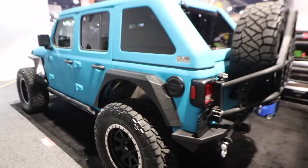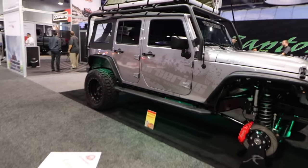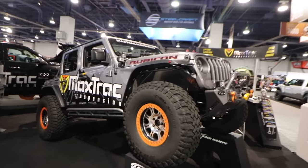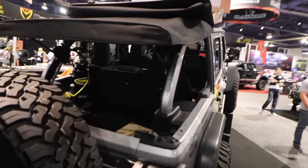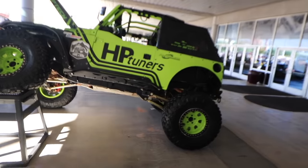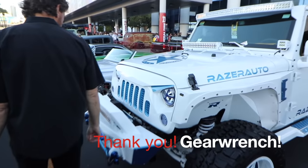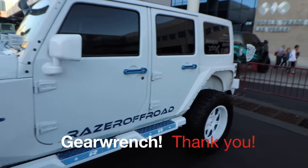Dan and I from Tools in Action contacted GearWrench and they helped get us into the show. We're not just gonna bring you one video on the best Jeeps at SEMA — we're actually gonna bring you multiple videos. The next video is going to be on the best gear, tools, and equipment from SEMA. Another video will be on the best custom vehicles at SEMA. And then another video will be on the best trucks at SEMA. All of this is a big thank you to GearWrench, because without those guys none of this would be possible.